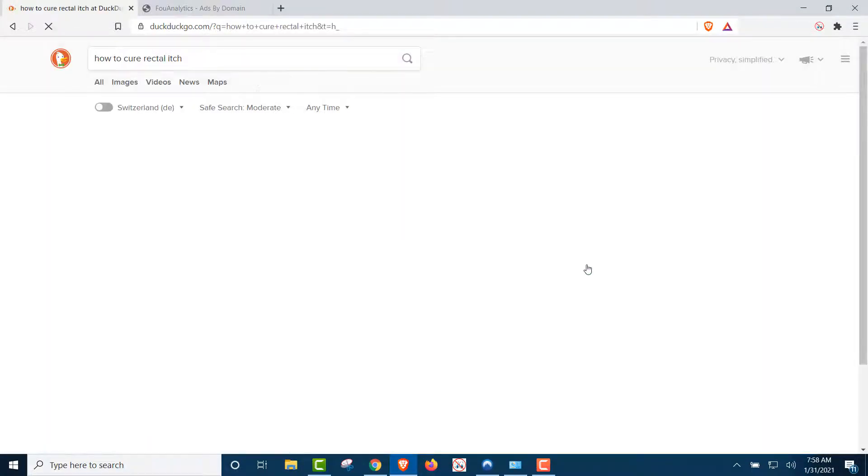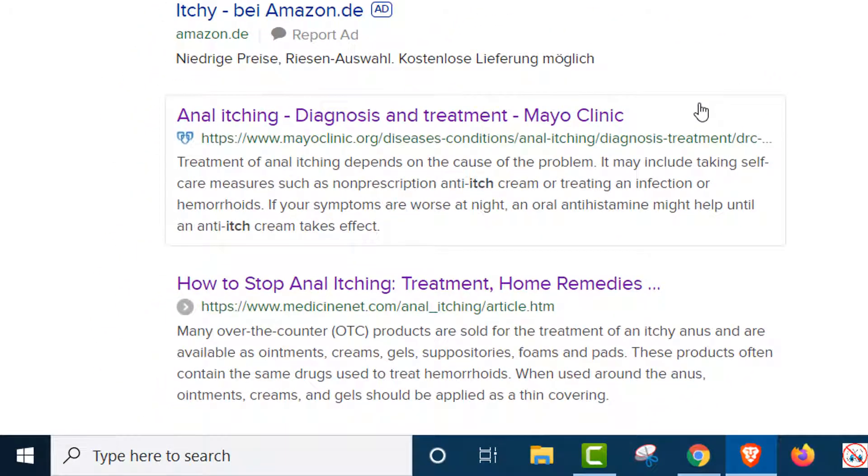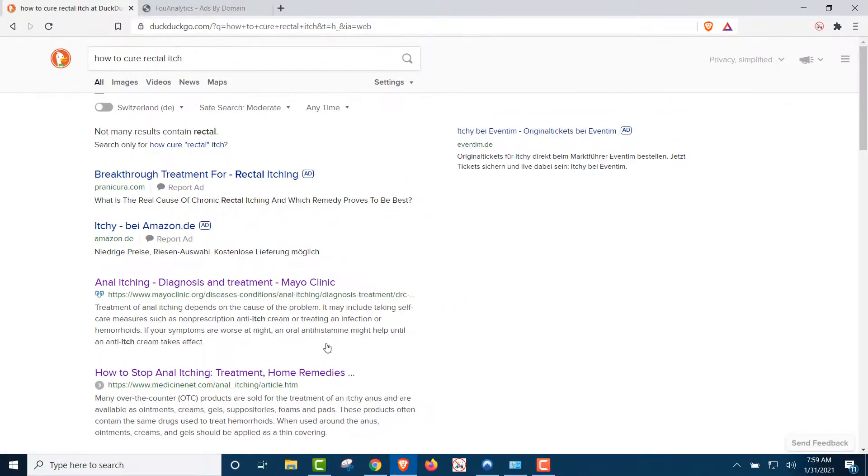So we click the results, and the top result is Mayo Clinic — a major, major site. We're going to right-click on that link — I'm not going to open it yet. Right-click and copy the link. We're going to go analyze that site before we visit.